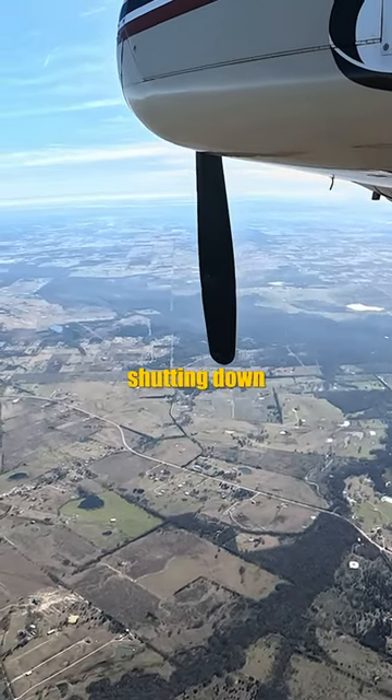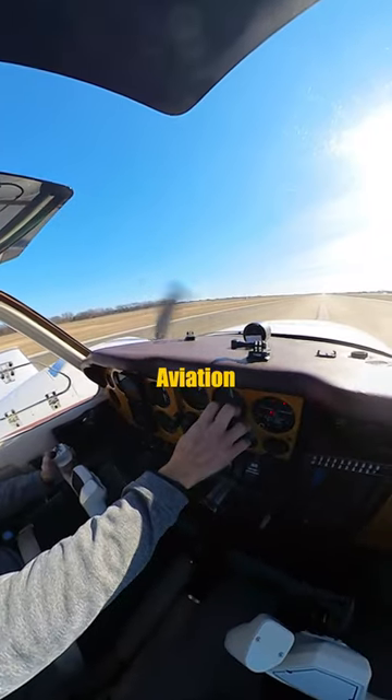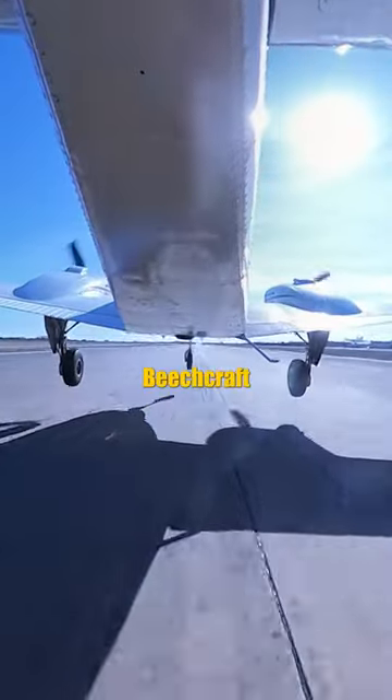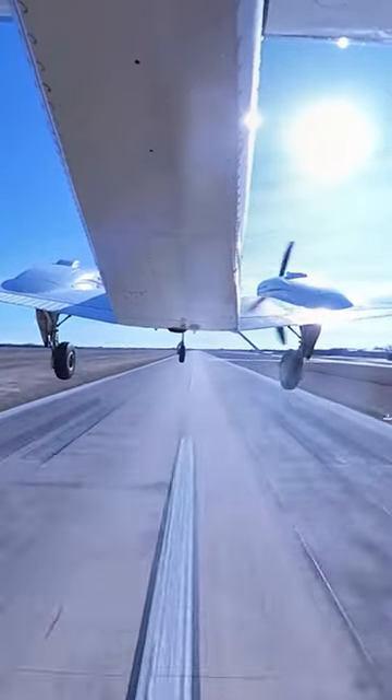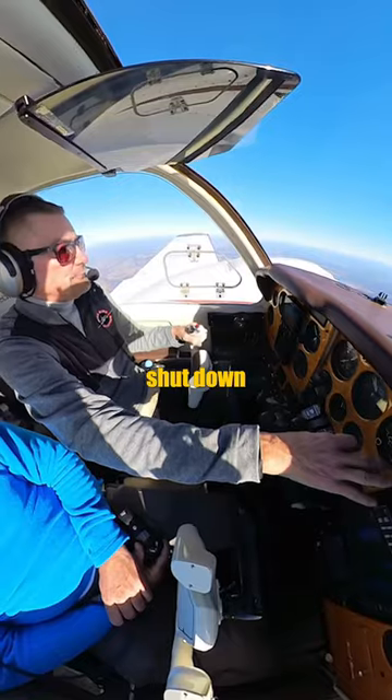Yes, that is our engine shutting down in flight. Multi-engine instructor Danny with Wingbird Aviation took me up for a flight in his Beechcraft Baron. After performing a few maneuvers, Danny intentionally shut down engine number one.